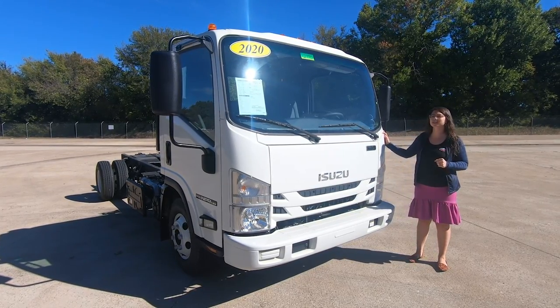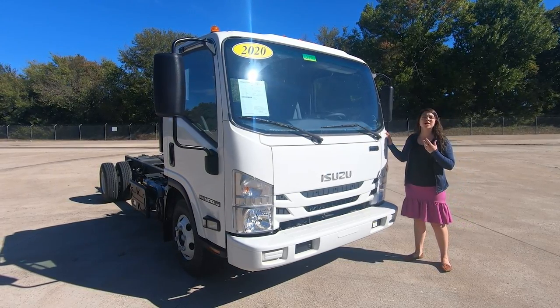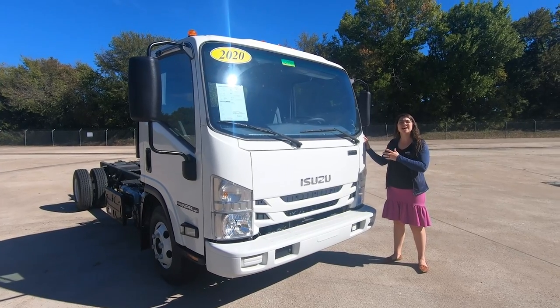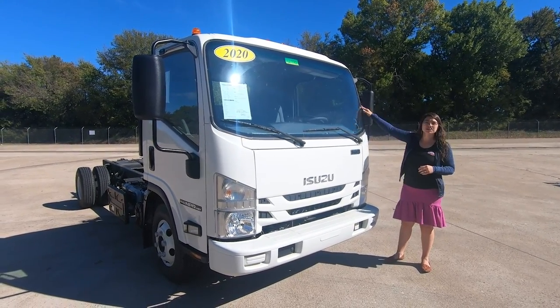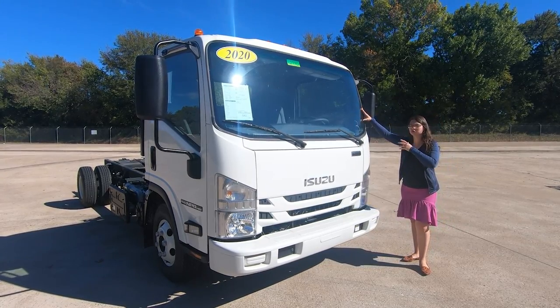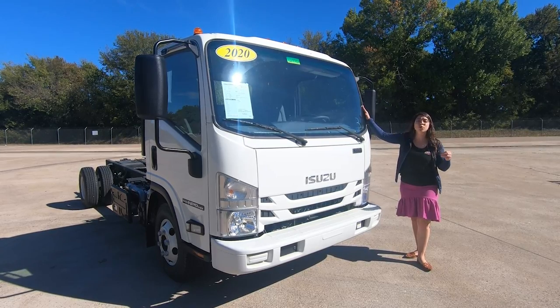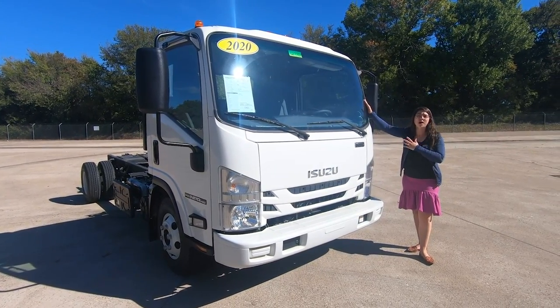One of the first things you're going to notice is that it is a cab-over design, meaning that the cab literally sits on top of the engine, which is going to save you money in the long run when you need to access that engine and its components. The second thing you're going to notice is visibility — you get eight feet of visibility from driver to ground, and when you're comparing that to a conventional unit, that's almost 12 feet before you get any visibility. This is definitely a better option for you.